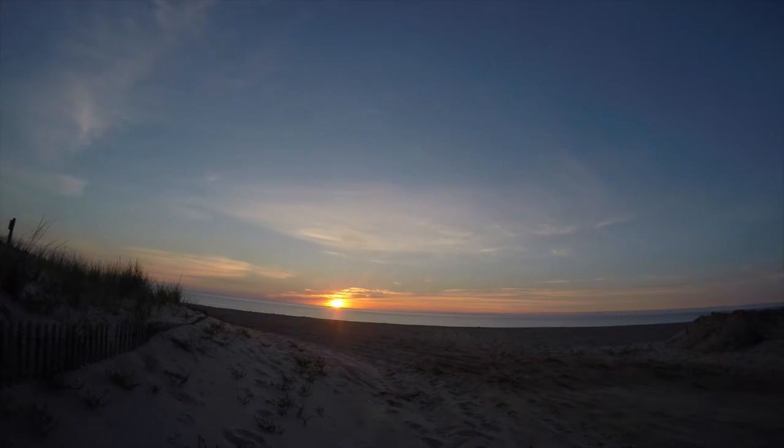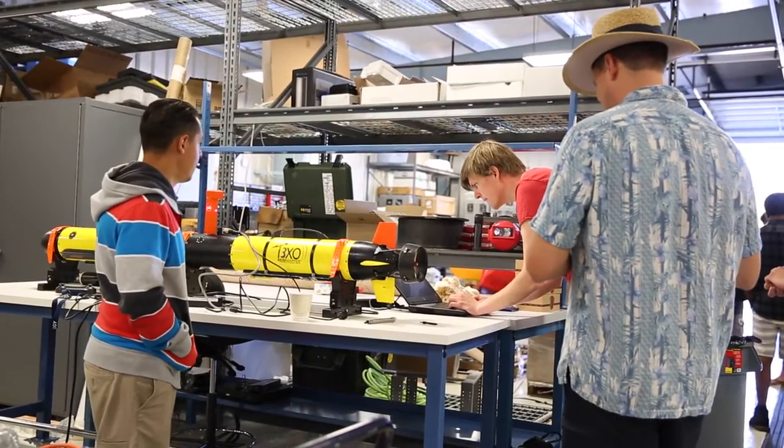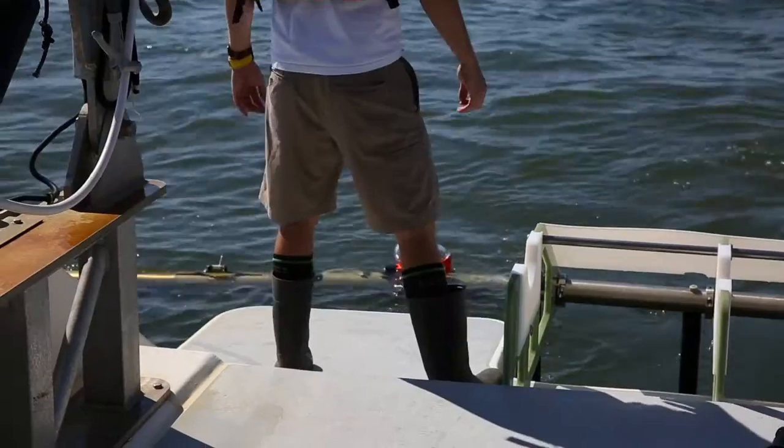We are running a camp — we call it boot camp. It's a boot camp for autonomous systems. All manner of robots are being used to map the environment: in the air, on the surface, and below the surface of the water.